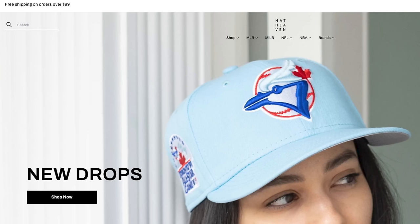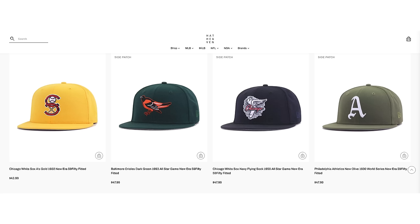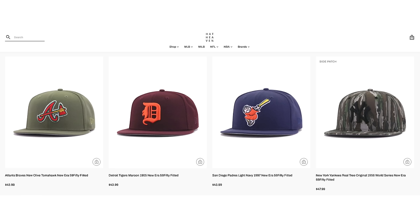Next up we have Hat Heaven. This website looks like it has a good amount of inventory and a lot of cool options. I feel like all these websites have good options and are curated to the right person — anybody can find some good fitteds through any of these sites. I've been looking into Hat Heaven and I plan on purchasing from them soon. If you guys see anything on their site, let me know what you think down below.